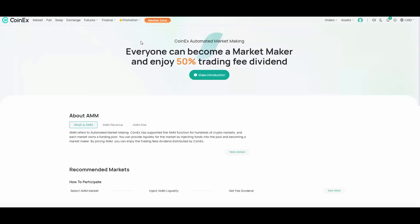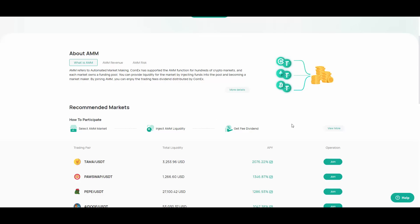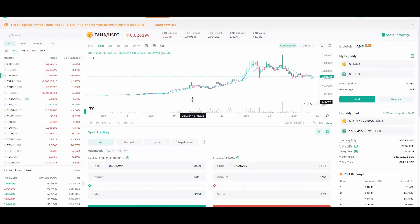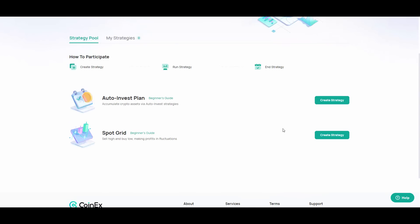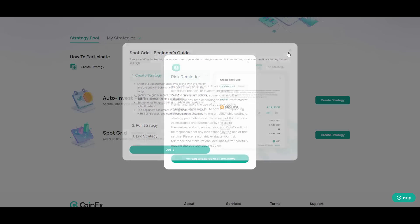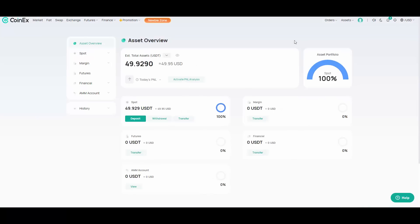They also have a finance section with an AMM — automated market maker — where you can essentially make money on automatic mode by adding liquidity. There's a cool referral system as well. They also have strategic trading, which lets you set up either a spot grid or an auto invest plan. You create your own strategy — a bot that trades for you — and you can configure leverage, trading details, and stop losses.